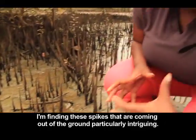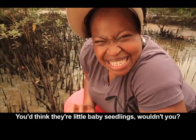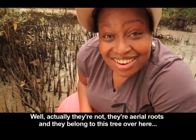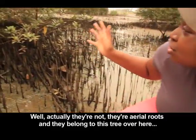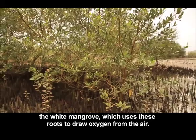I'm finding these spikes coming out of the ground particularly intriguing. You'd think they're little baby seedlings, wouldn't you? Well, actually they're not — they are aerial roots. They belong to this tree over here, the white mangrove, which uses these roots to draw oxygen from the air.